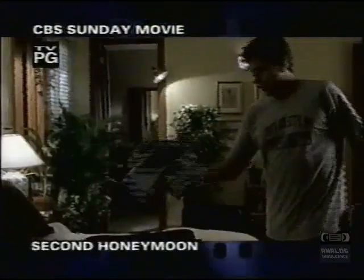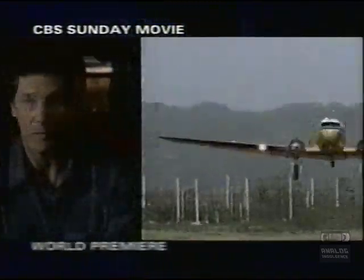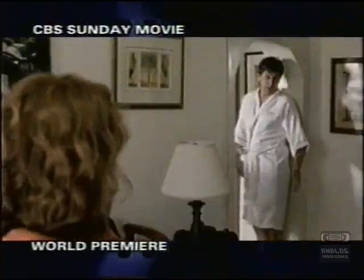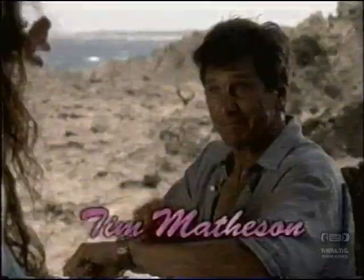Sunday, on the number one movie network. On their 20th anniversary, Maggie and George are calling it quits until their family gives them a second honeymoon! When an island of temptation — I have plans tomorrow night. Me too. — reignites their passion. Roma Downey. Tim Matheson. Second Honeymoon. Premieres, CBS Sunday.